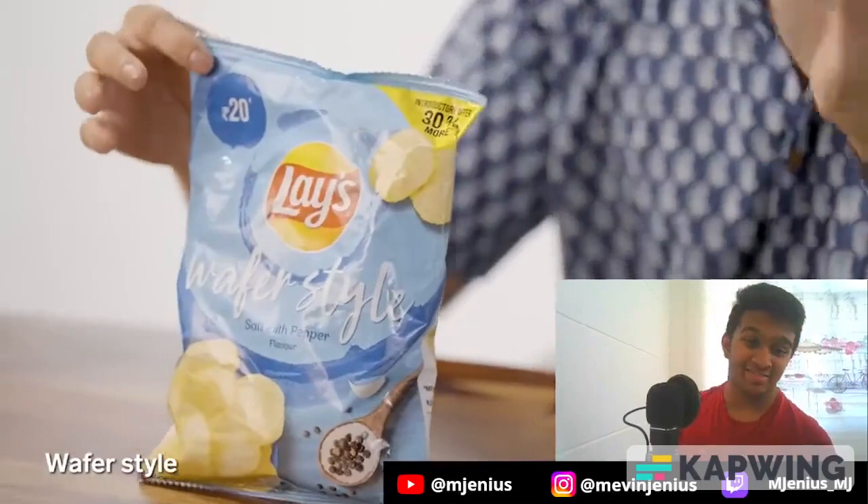In India, we don't only have ridge style chips — we also have some flat ones, called wafer style, which I think is your classic style of Lay's. First flavor is salt with pepper — not salt and pepper, don't you dare say that. It's very nice. I should buy this more often — I've never tried this before. Very good job.